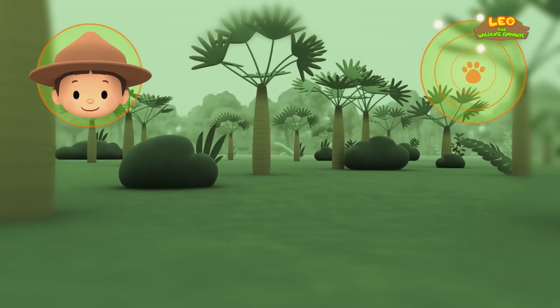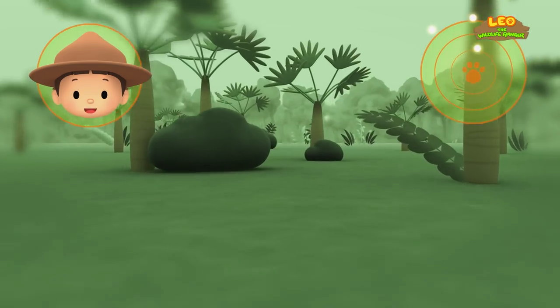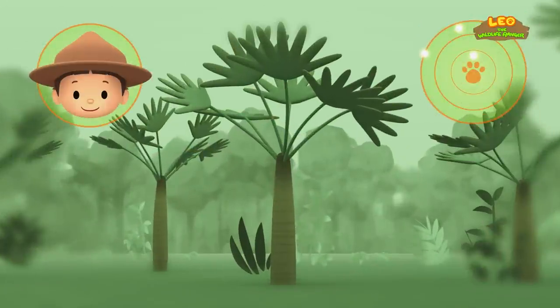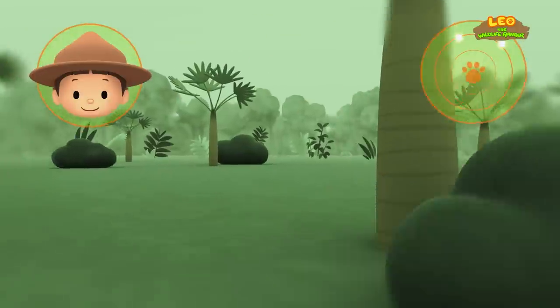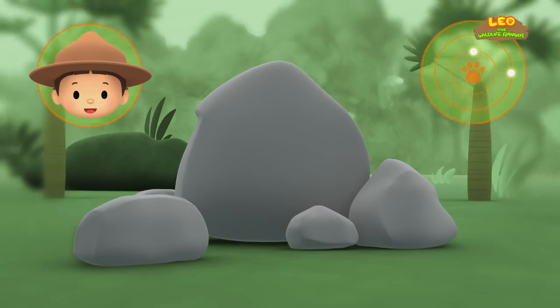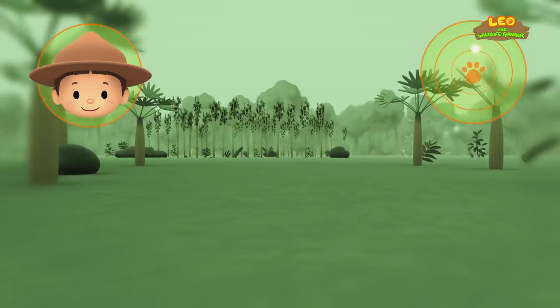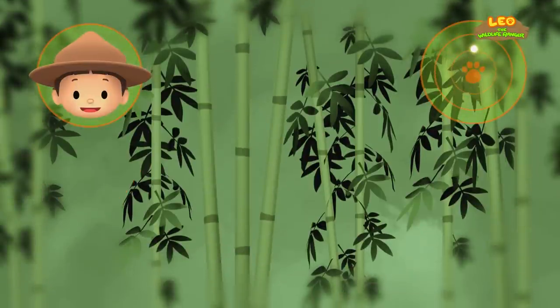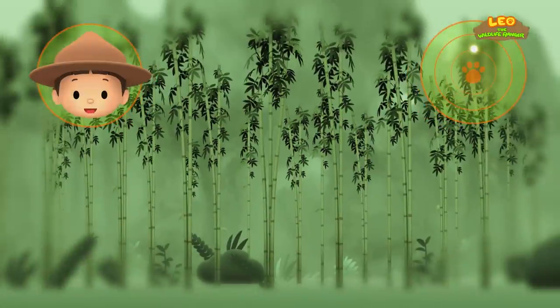Okay Hero, there are a few dots on your radar — one of them might be a bamboo forest! Are those bamboo plants? No, those are palm trees — let's move on! Can you tell what those are? Those are rocks, so let's continue! What are those? Those are sticks — tall and green! So they must be bamboo plants — we found the bamboo forest! Good job, Hero! We'll be right there!